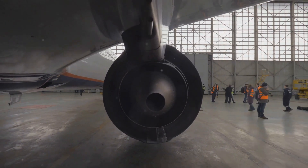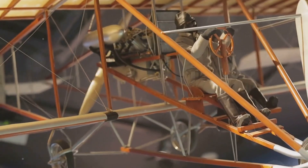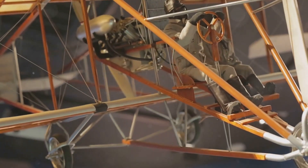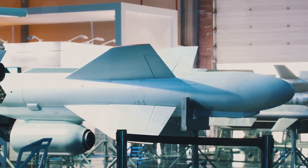Remember that feeling? The first time you saw a plane soar overhead, it seemed magical, impossible even. But humans have always dreamt of flying. We went from myths of Icarus to Leonardo da Vinci's sketches. Then came the Wright brothers — they dared to make the dream real.